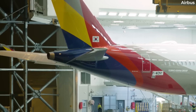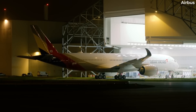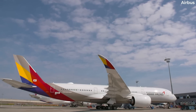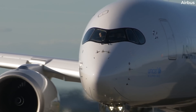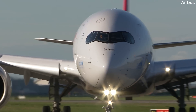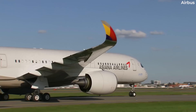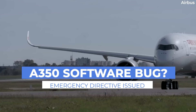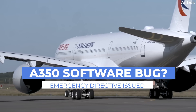Operators of the Airbus A350-900 and DASH-1000 are being warned by the European Union Aviation Safety Agency, or EASA, to amend the applicable AFM, or Airplane Flight Manual, and minimum equipment list due to a software issue that could lead to a loss of elevator control. The directive was issued on May 5th and has been assigned an effective date of May 9th.